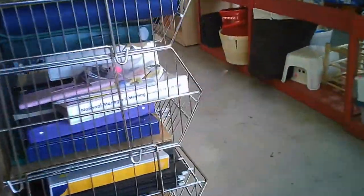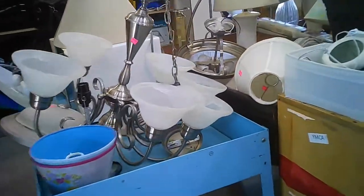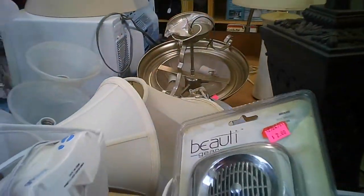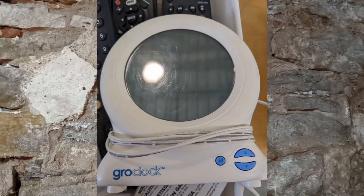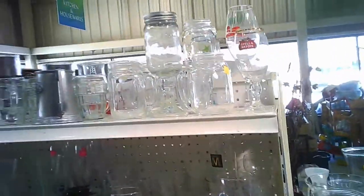Behind this shelf we get into the book binders and more hardware like electrical items and lampshades. All kinds of stuff. And here's an interesting object I had to look up — it's an alarm clock that wakes you up with an increasing amount of light. You can do that with modern smartphones too.